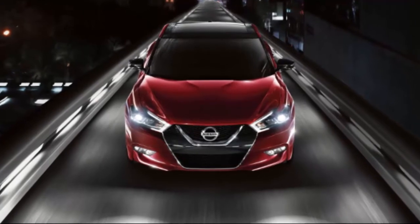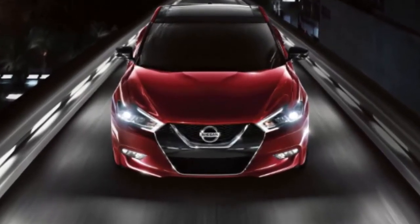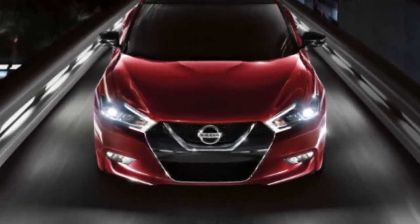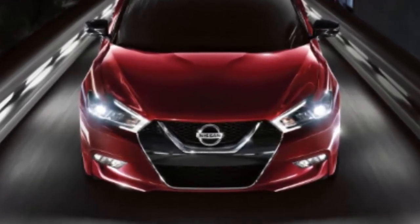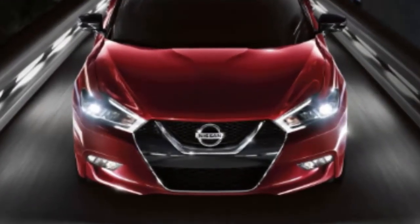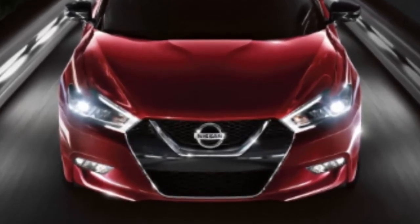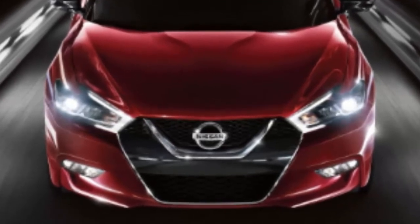The 2018 Nissan LEAF is available in three trims — S, SV, and SL. Each trim is equipped with a 110 kW AC synchronous electric motor, which generates 147 horsepower and 236 lb-ft of torque. The new Nissan LEAF earns an EPA-estimated range of 151 miles.